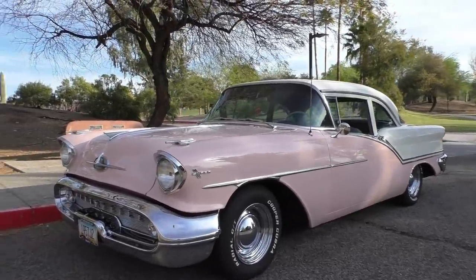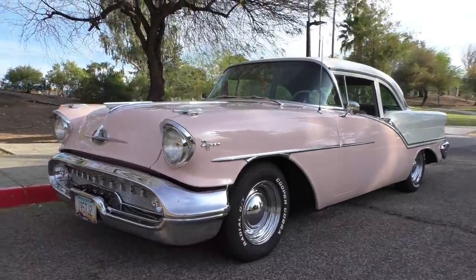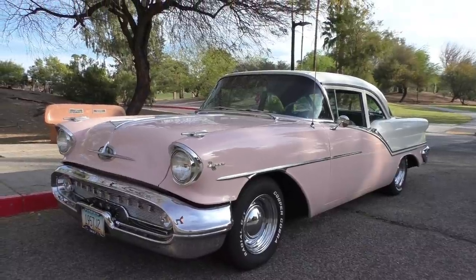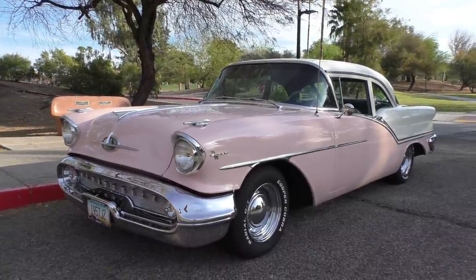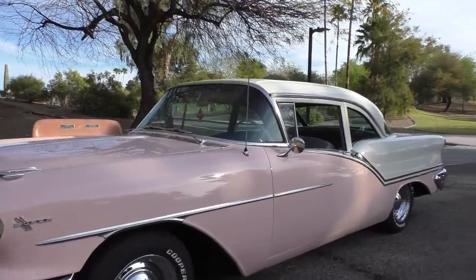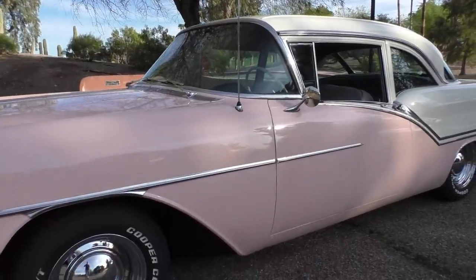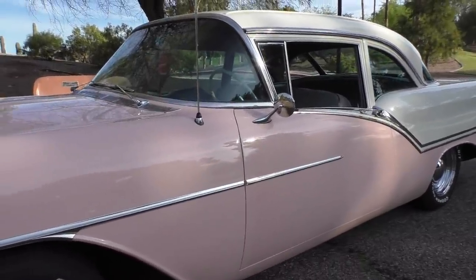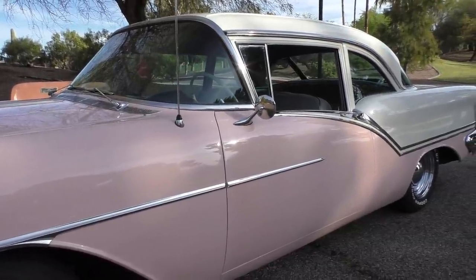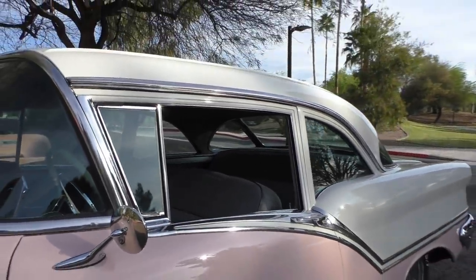Very nicely done and preserved. The owner has owned this about 10 years and has done a lot of going through everything to make sure it all works and is dialed in. He's completely rebuilt the powertrain. It's finished in a correct color — we've decoded the data tag on the firewall and we'll have a picture of that at Spud's Garage. This color is called Desert Glow.